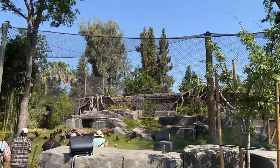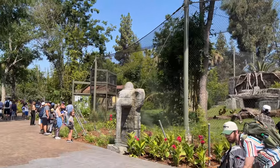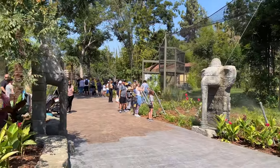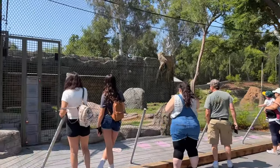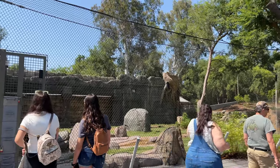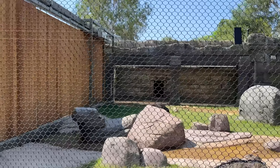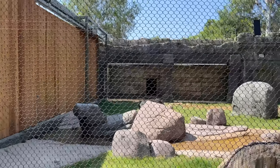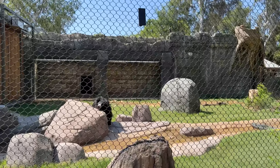Here's the continuation of that tiger enclosure. Look at the elephant statues — I love the detail, it's amazing. Oh, I see the sloth bear, but he's kind of hiding behind the rocks over there — kind of being shy. Oh, there he is! Here he comes!